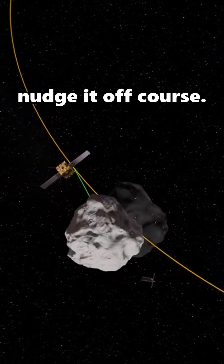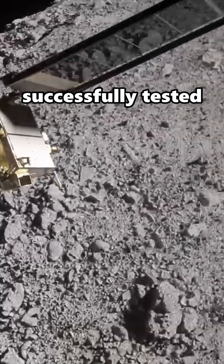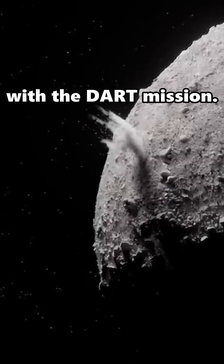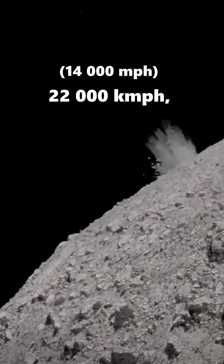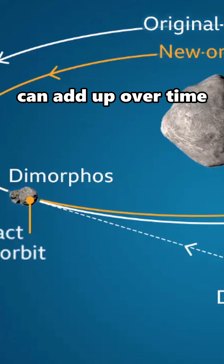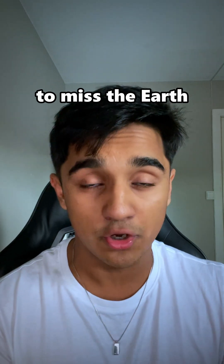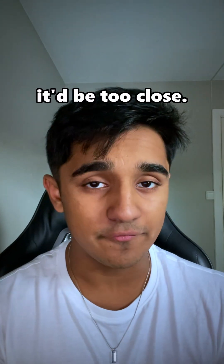Another option is to just nudge it off course. It's known as asteroid deflection, and it's what NASA successfully tested in 2022 with the DART mission. They hurl a spacecraft into a small asteroid at 22,000 kmph to push it slightly off course. This small change in trajectory can add up over time and cause the asteroid to miss the earth entirely. But this only works if you have years of advance warning — a week is not enough, it'd be too close.